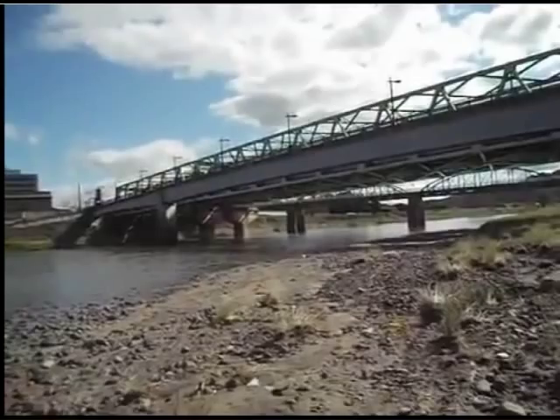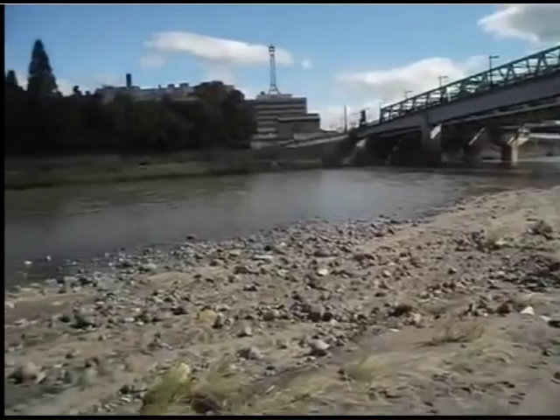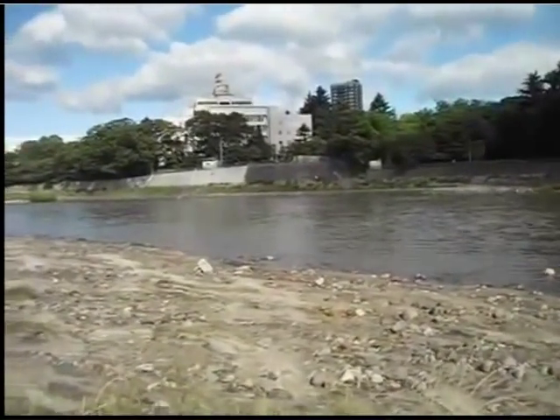On the 23rd of June, year 2012, Abukuma River, Fukushima City, Fukushima Prefecture, Japan.